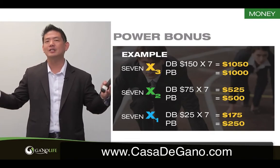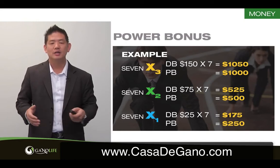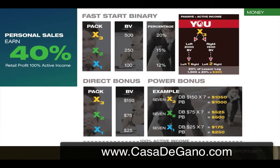You definitely want to stick it as high as you can, but even getting a $250 bonus is awesome — extra money is great. So if you look here at this chart, let's use X3 as an example. If I sold seven X3 packages, my direct bonus would be $1,050, my power bonus would be $1,000. And then on top of that, if everybody was on my pay side, I'd make another $700 on the Fast Start Binary. So after just selling, I have the potential of earning $2,750 off seven new people coming in with the X3 package.